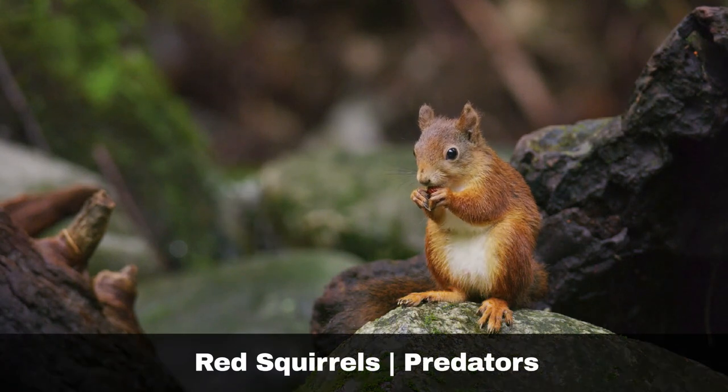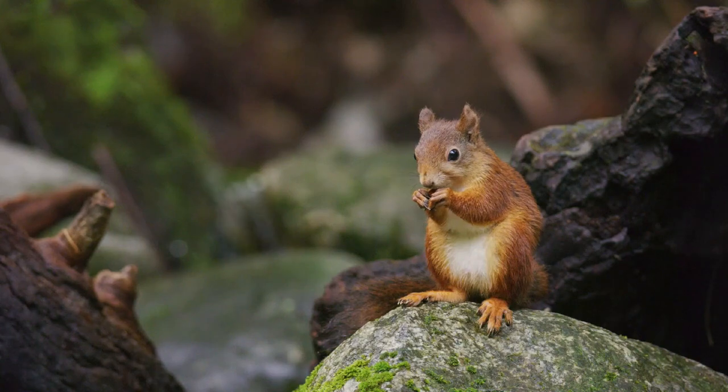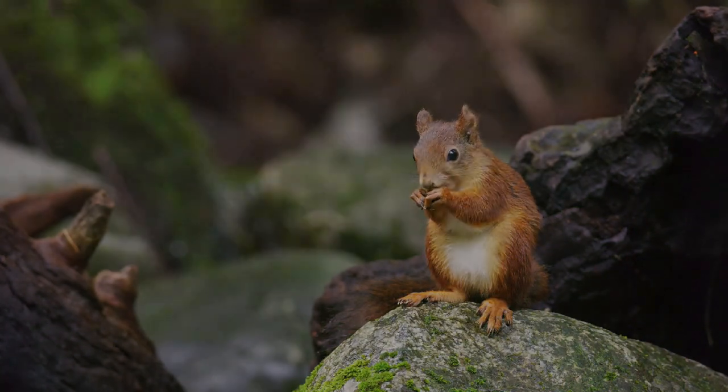Raptors are the primary predators of the red squirrel, including buzzards and goshawks. They are also predated by foxes as well as domestic cats.